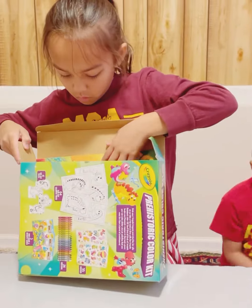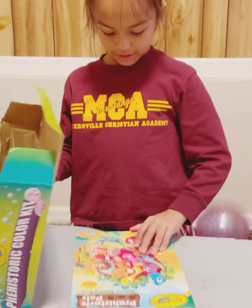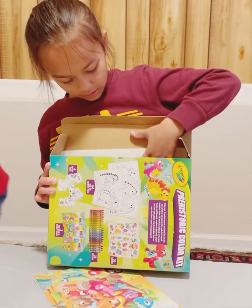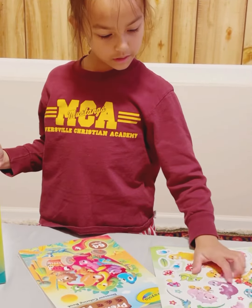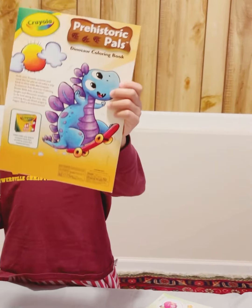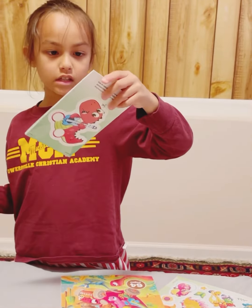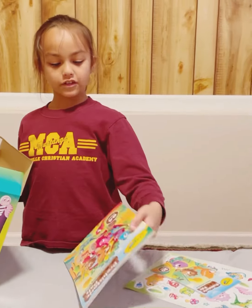So guys, in this prehistoric color kit box, kids can find all kinds of Jurassic items where they can color, use stickers, and also do some activities that are more fun for them. She takes out the 64 tear-out coloring pages. In the box, there are also 55 stickers. And that is the 64 tear-out coloring page.